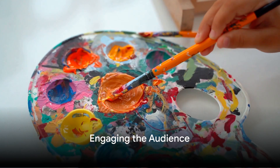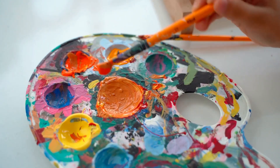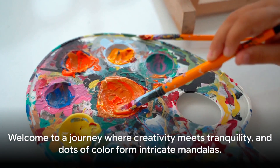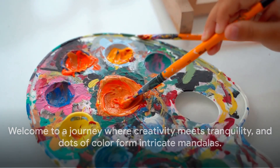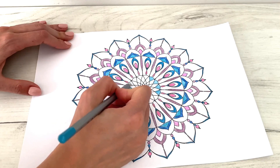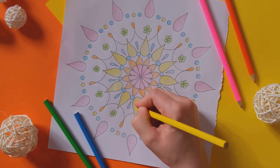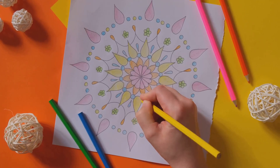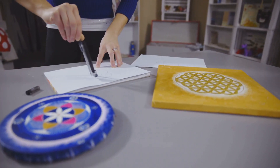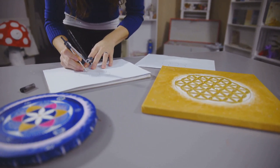Have you ever wondered how art can be therapeutic, or how the intricate design of a dot painting comes to life? Welcome to a journey where creativity meets tranquility and dots of color form intricate mandalas. Today, we explore the therapeutic power of art — more specifically, dot painting. This fascinating art form can soothe the mind, release stress, and spark creativity. Brace yourself to dive into the calming rhythm of dot painting and the mesmerizing patterns of mandalas.